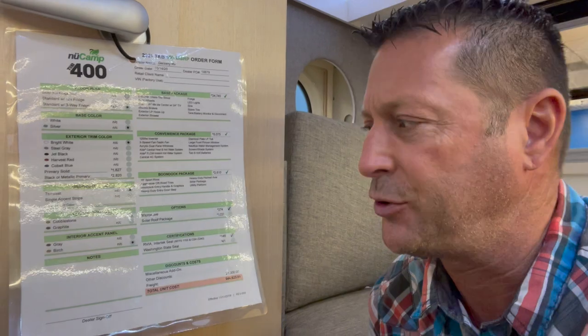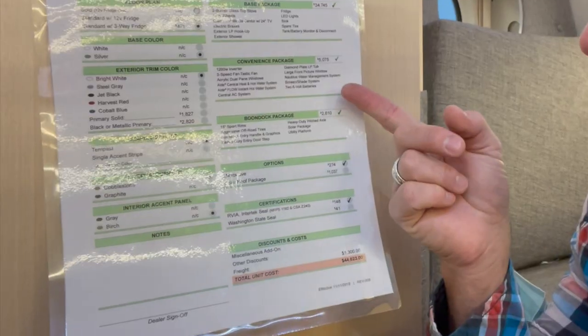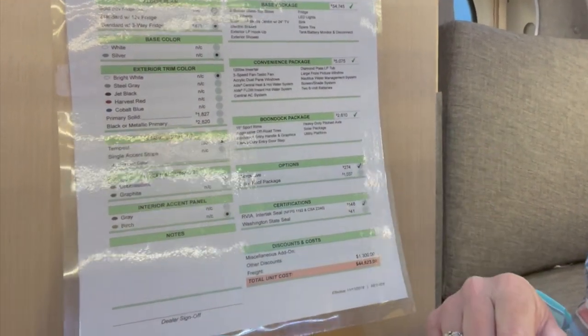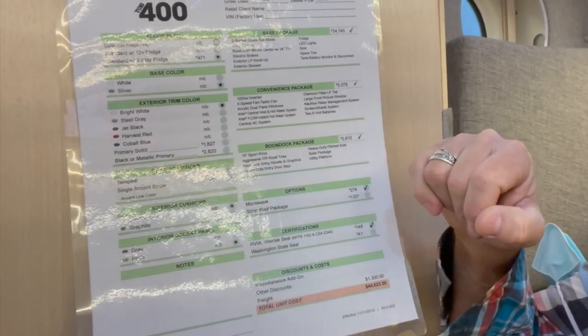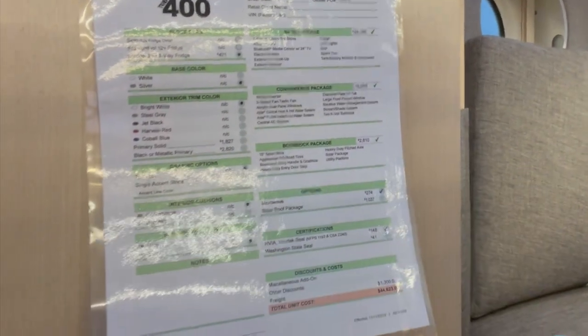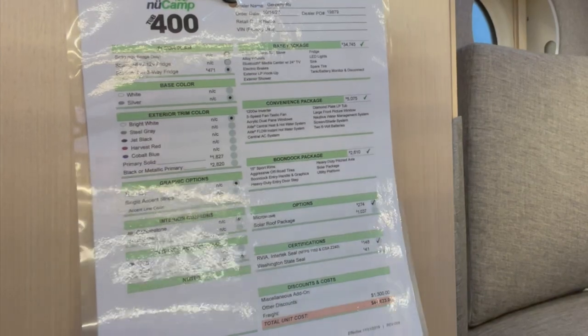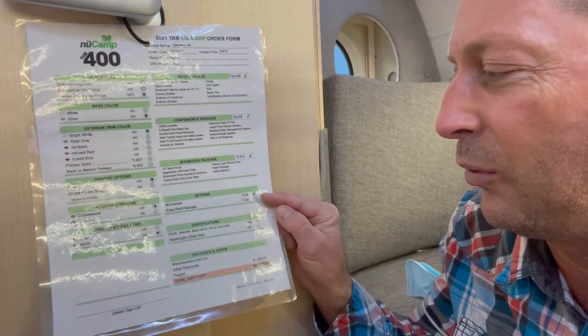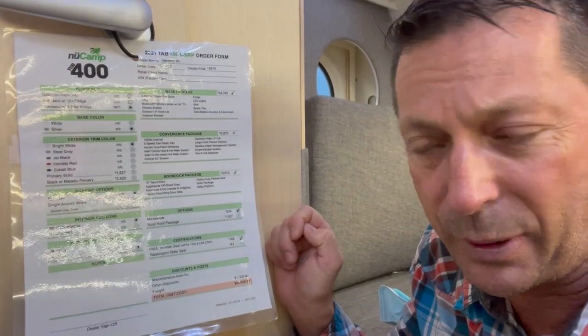Looking a little bit closer at some of these options - I see that there is solar as part of the boondock package, though it doesn't say how much solar. The convenience package also includes air conditioning and a central fan, so this is pretty tricked out. The solar roof package is $1,000 and the microwave is $274. It's just a really cute little rig - I could probably see myself spending a lot of time in here if I wanted a trailer. But I don't.